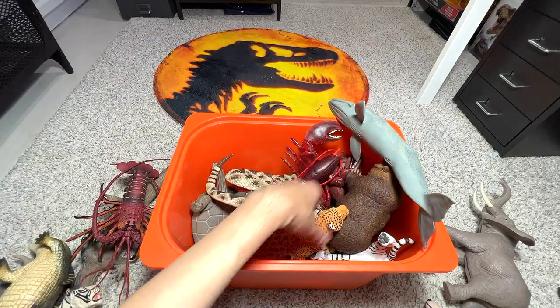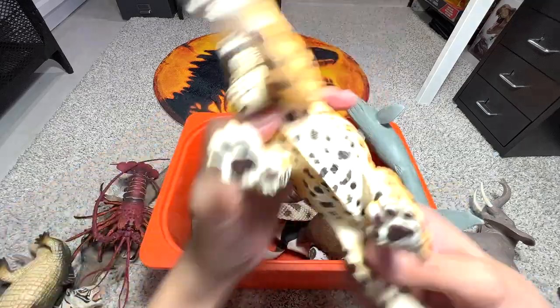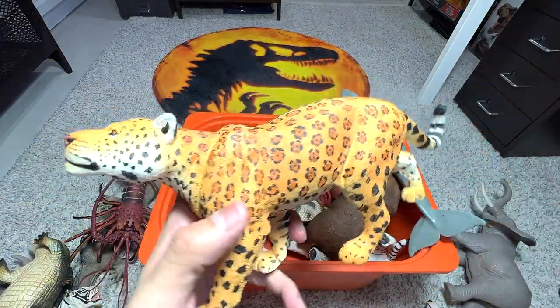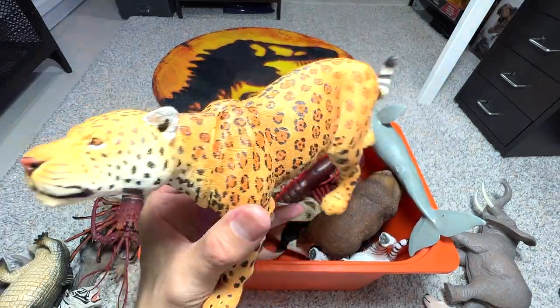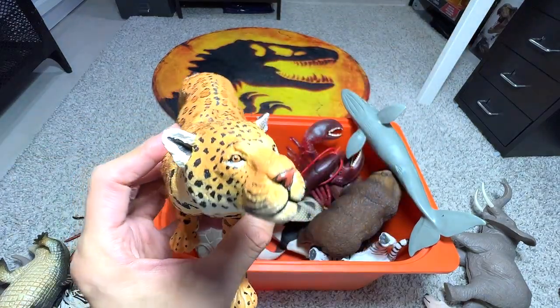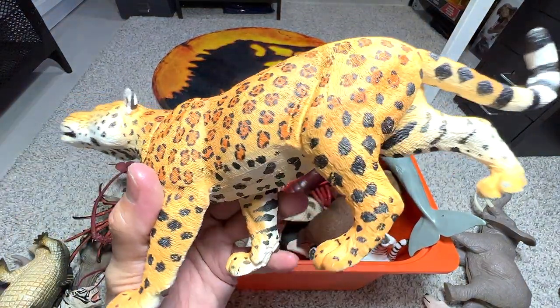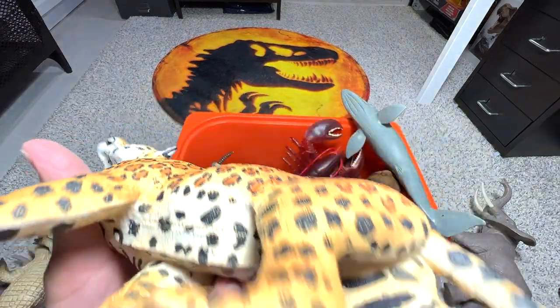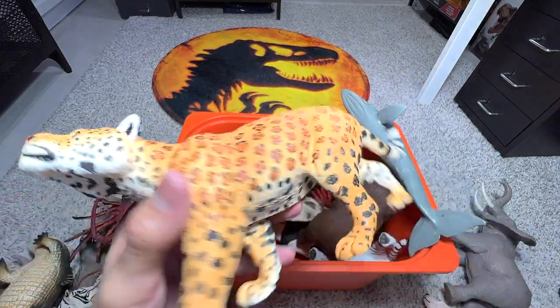Next, let's take a look at this figure — it's a jaguar. They are extremely muscular and strong animals, strong big cats, very well built. They are able to climb trees really well. This is a 2018 Safari LTD jaguar figure — very nice, I love this one.